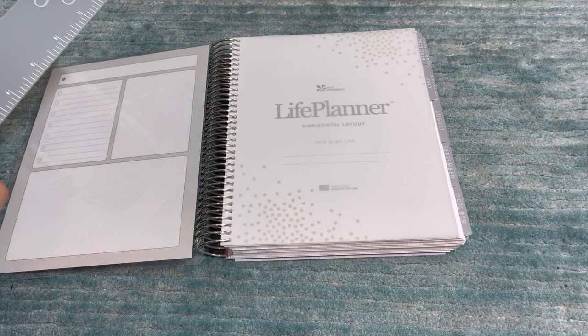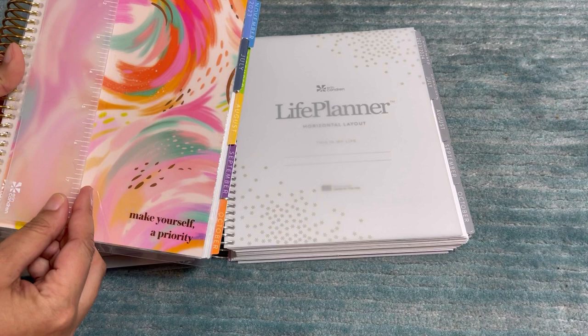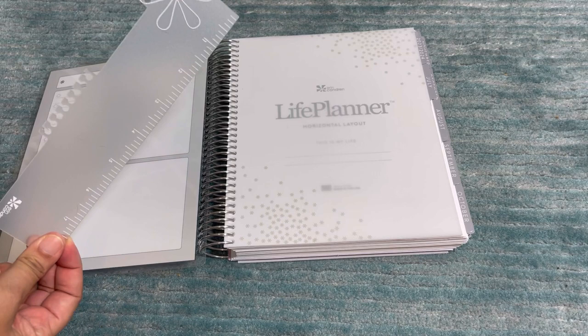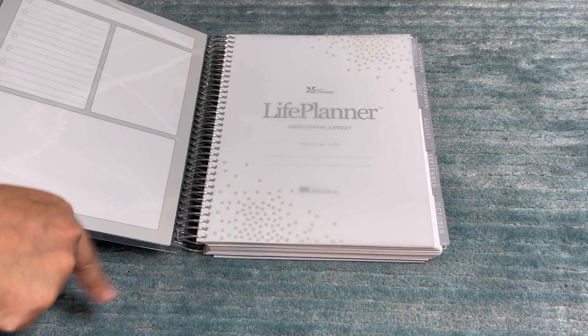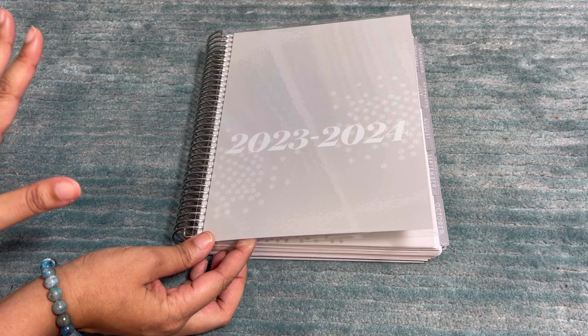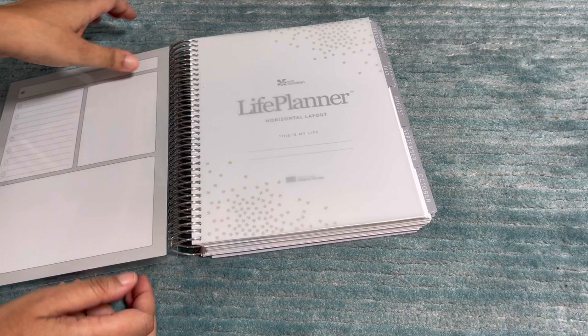It comes with a standard universal ruler, which you can put on any size planner. A lot of their snap-ins can go on pretty much any size, which is really fun. The covers are interchangeable — if you're an EC fan you already know this. They snap in and out, and I have like 30 different covers.